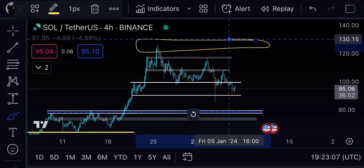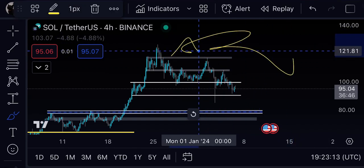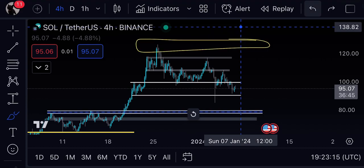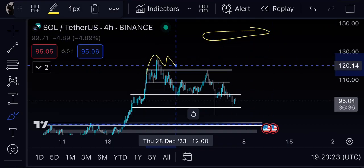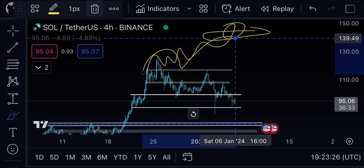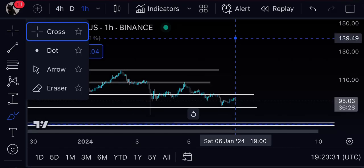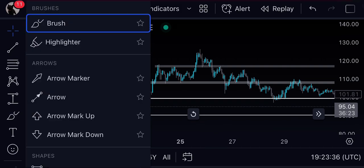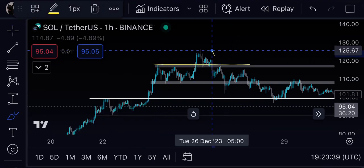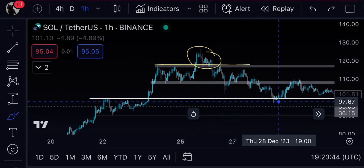There is a major resistance around $125, which I shared in my Discord as well. When the price reached $125, I told them that if we see a breakout above this level, we can target $120–$140. But what happened on the smaller timeframes is what led to the dump — you can identify it as a deviation: break above, retest, and then dump.